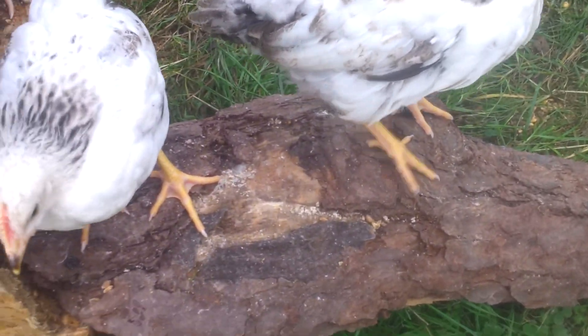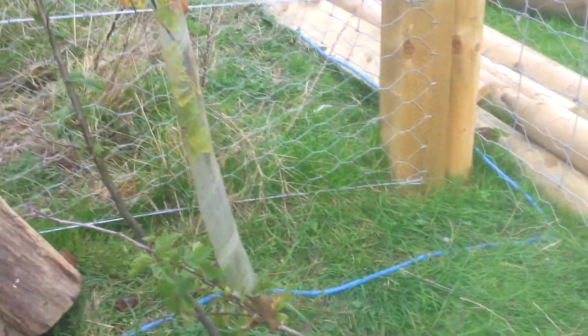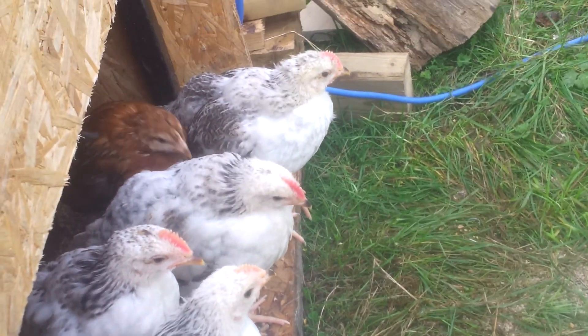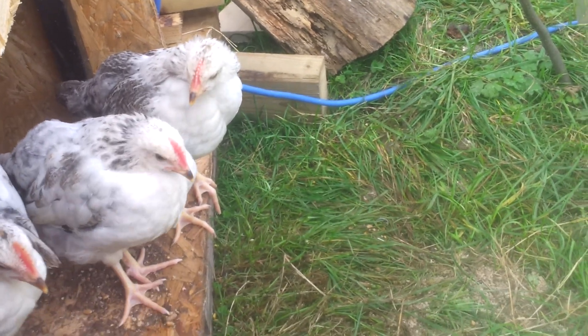We've got some logs, you can just see in the background there, and a natural kind of ramp made out of wood and bark for them. They've got hedge plants in there to scratch about in. But we're really keen to get more activities for them in here, so I'm going to research natural gyms, if such a thing exists.